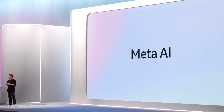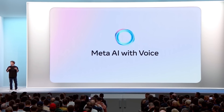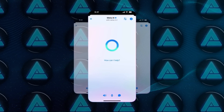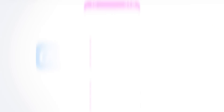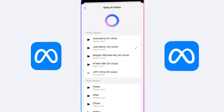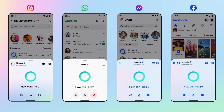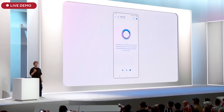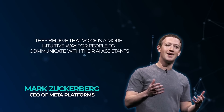One of the more interesting updates Meta rolled out is the new voice capabilities for Meta AI. Meta AI can now talk back to you, and you can choose from a range of celebrity voices like Judi Dench, John Cena, Kristen Bell, and Keegan-Michael Key. So if you're chatting with your AI assistant on WhatsApp, Messenger, Facebook, or Instagram, you can now have it respond with a familiar voice. Meta's goal is to make AI interactions feel more natural, believing voice is a more intuitive way to communicate with AI assistants.